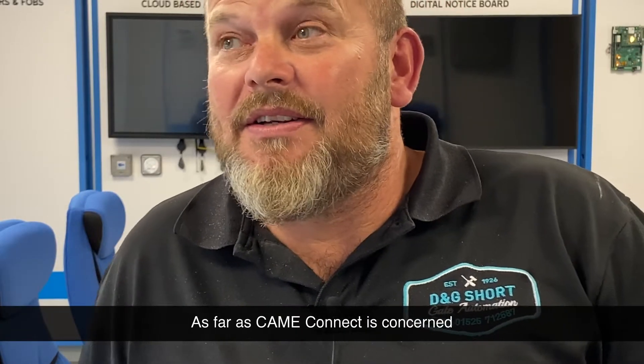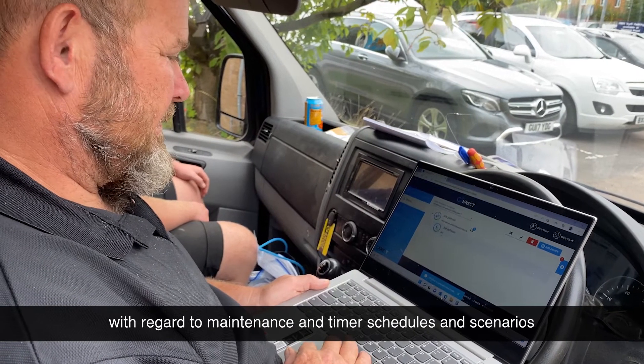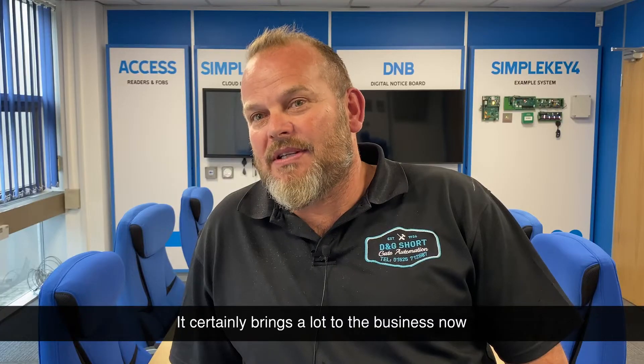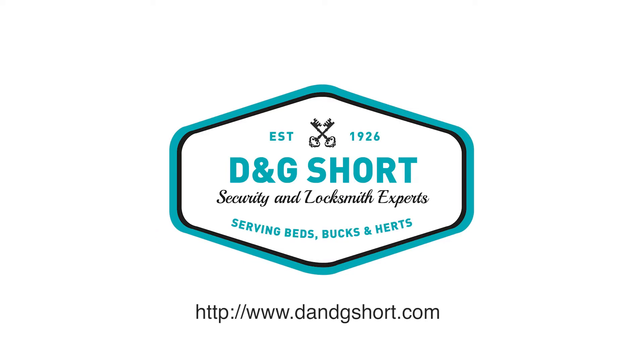As far as Camay Connect is concerned, our company I think would struggle now with some of our installations with regard to maintenance, time, schedules and scenarios. It certainly brings a lot to the business now.